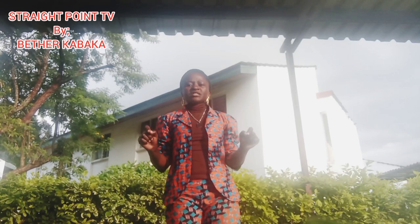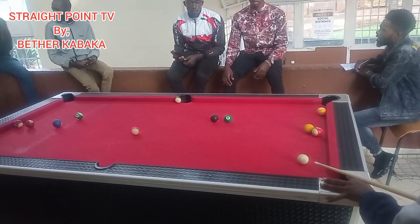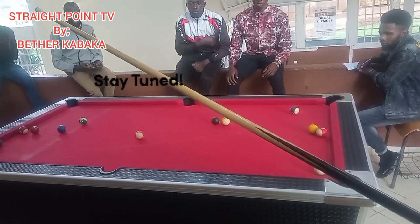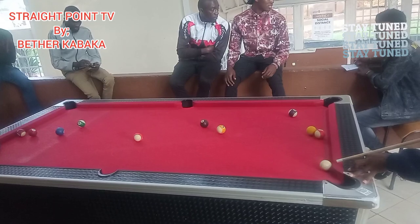Hi guys, this is Straight Point TV by Betha Kabaka. If you haven't subscribed to my channel, then you have to subscribe, and remember you have to stay tuned.